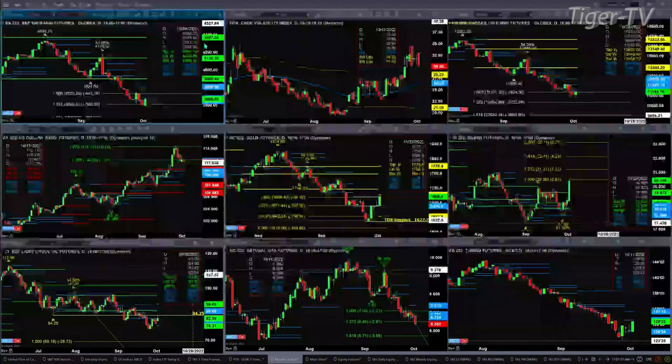The NQ also on Friday negated its bottoming patterns, closing below the bottom of its daily profile. It is struggling right now with resistance — that is the bottom of that daily profile at 11,241. We've seen a high today of 11,230.